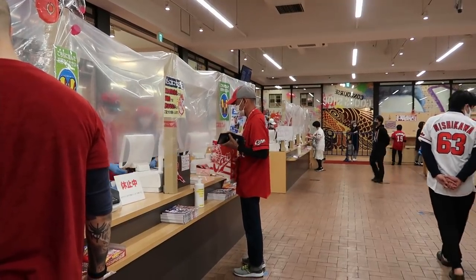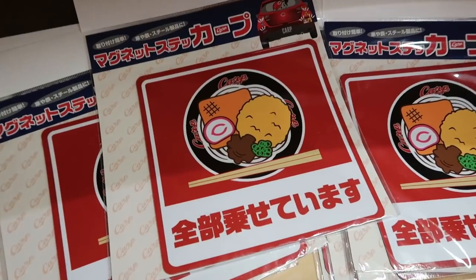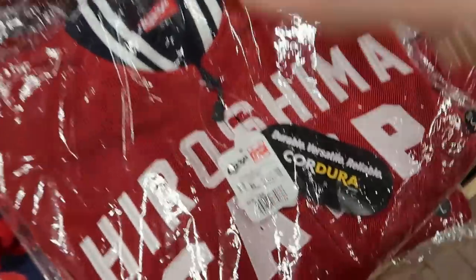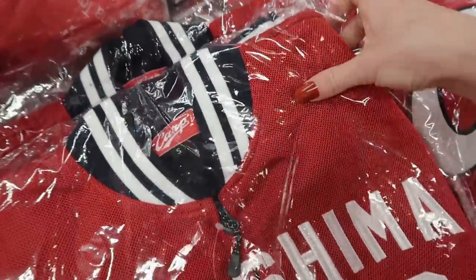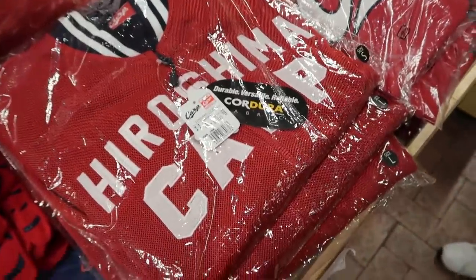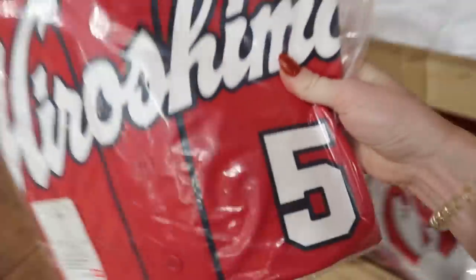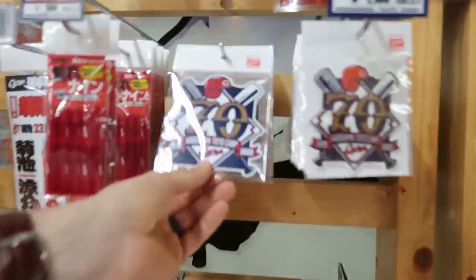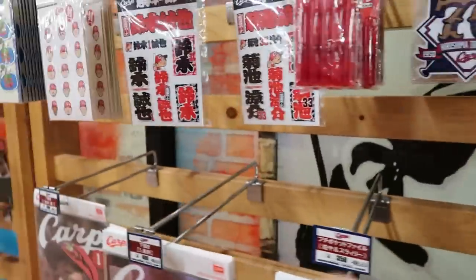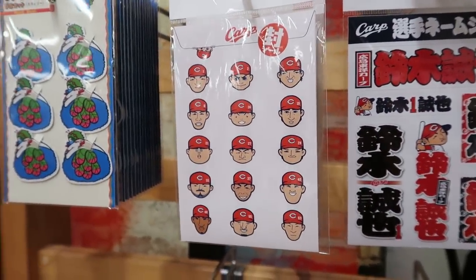If you're anything like my husband and I, then the very first place you'll stop at is the gift shop. It is located on the main platform of the stadium and has a huge variety of memorabilia and collectible items. Right now everything is wrapped in plastic so you're not going to be able to try anything on, but they do have a huge selection of stickers and other things that are great souvenirs to take home and give you great memories of your time at a Japanese baseball game.